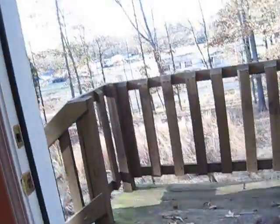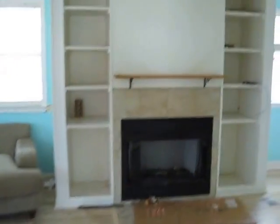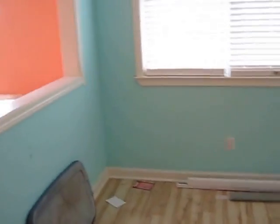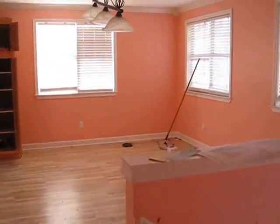Split foyer unit. Should be the front stairs. Living room. Closet. Powder room. Top of stairs.